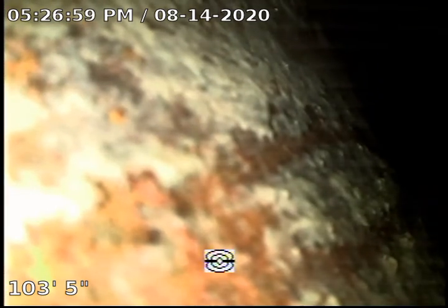Hi there, this is Armand with Plumbing Deuce performing a sewer inspection at a property located at 2015 South West View Street, Los Angeles, California 90016.